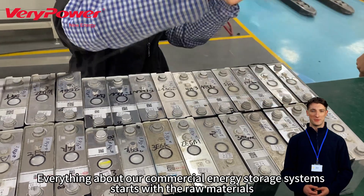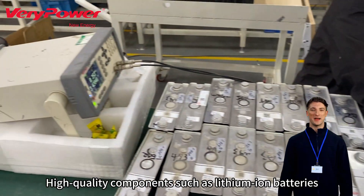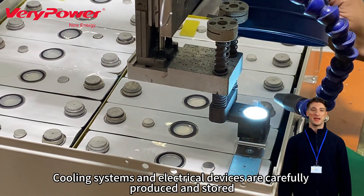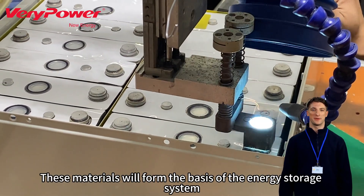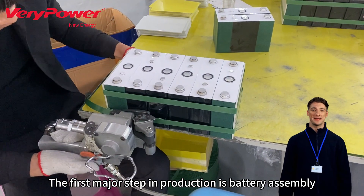Everything about our commercial energy storage systems starts with the raw materials. Here, high quality components such as lithium-ion batteries, specialized inverters, cooling systems, and electrical devices are carefully produced and stored. These materials will form the basis of the energy storage system.